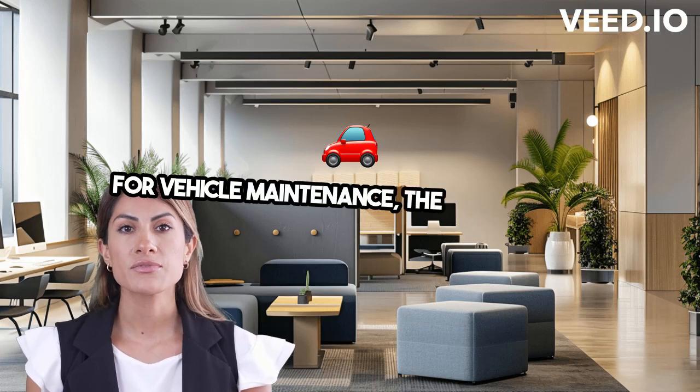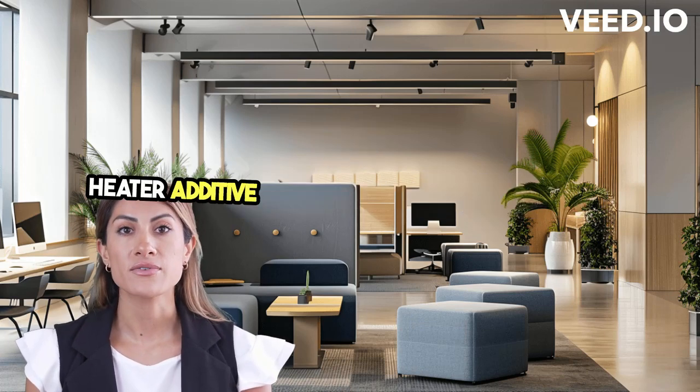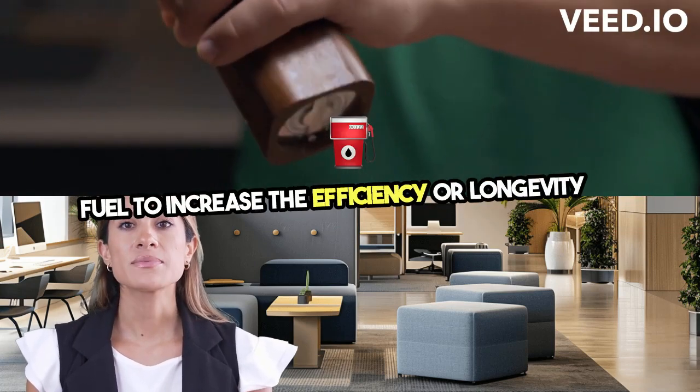For vehicle maintenance, the fuel additive claims to improve engine performance. A fuel additive refers to a substance added to fuel to increase the efficiency or longevity of an engine.